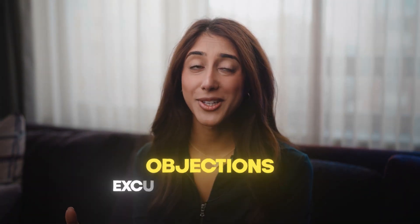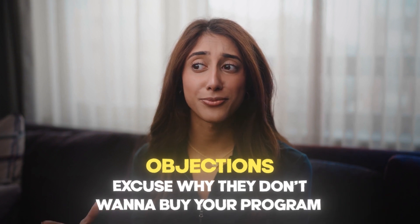Objections — they're so annoying, but you're going to get them on closing calls probably 99% of the time. It's really just when a prospect comes up with an excuse for why they don't want to buy your program today. There are many different types of objections. Normally it's going to be a price objection. Sometimes there's a spouse objection, but normally it's going to be price.